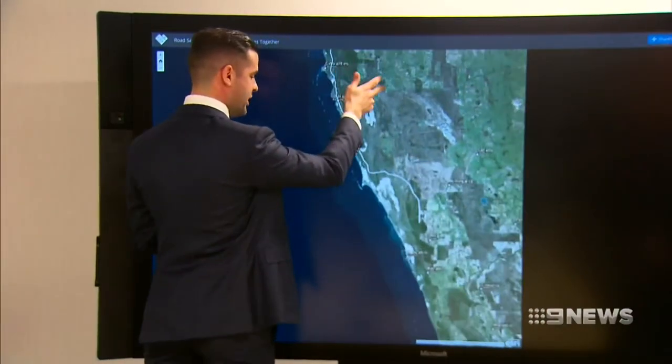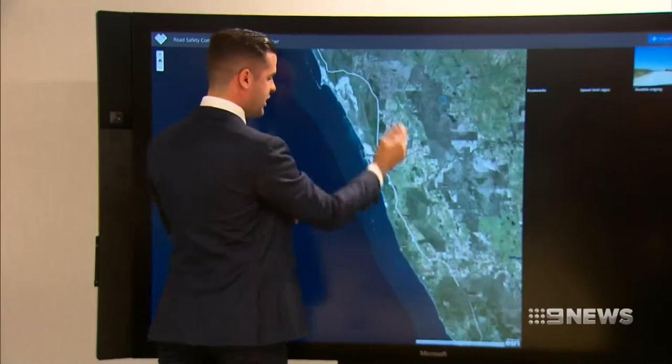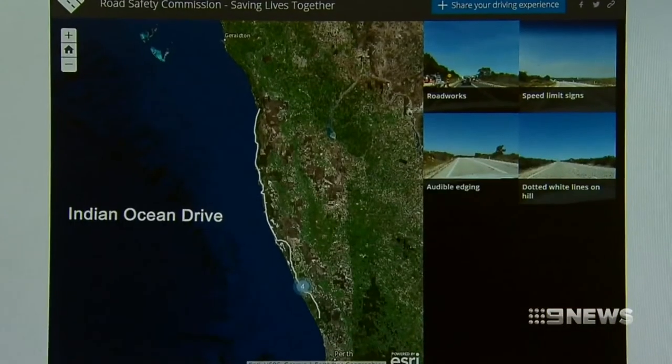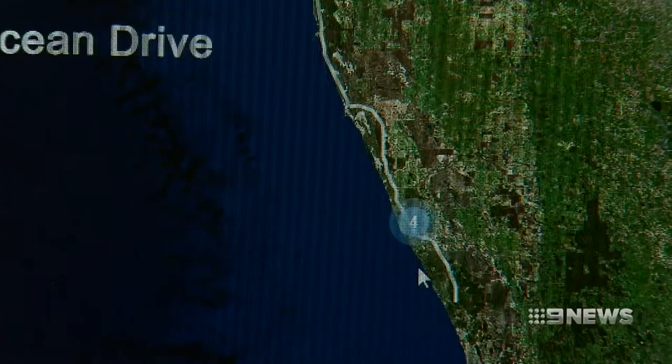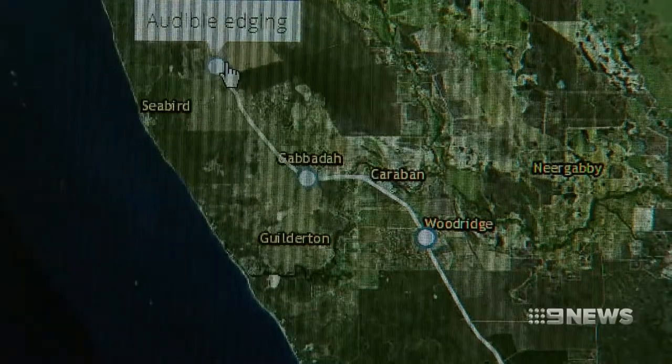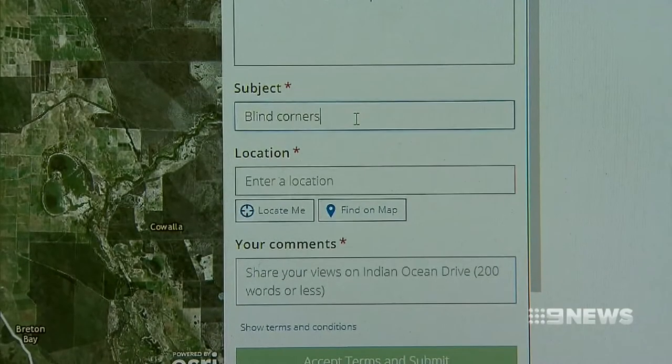So you just zoom in on the map — this really takes community consultation into the 21st century. During October, this interactive map will be on the Road Safety Commission website, where the public can report problems on Indian Ocean Drive as part of a safety review into the deadly road.